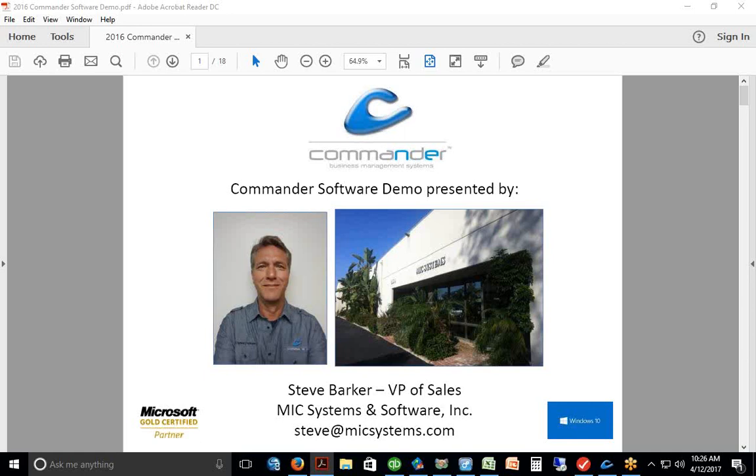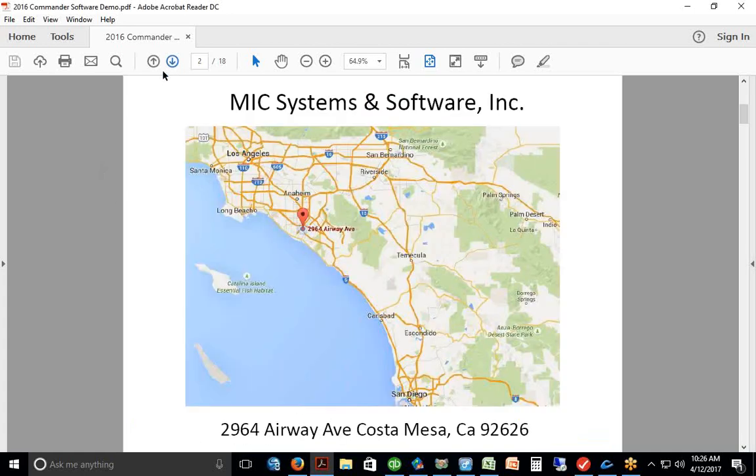This is Steve Barker with MIC Systems. The software we're going to be looking at today is called Commander, a product we've developed over the past number of years. We are a software company based in Southern California, in business for 38 years. Our offices are located right between Los Angeles and San Diego, right next to John Wayne Airport.